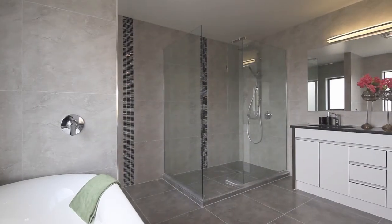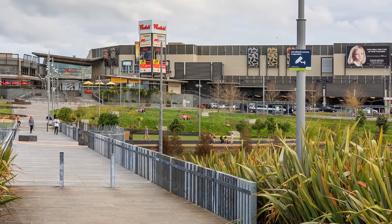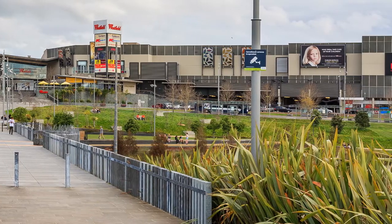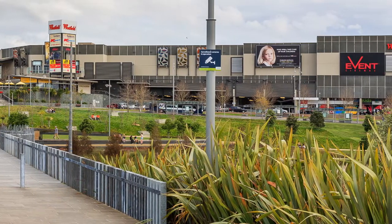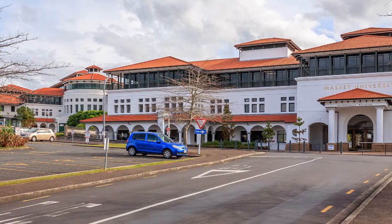The property is situated in the most premium location — just a short walk to Westfield Mall, Pak'nSave and New World Supermarkets, Stadium, Massey University, plus vibrant restaurants and cafes.